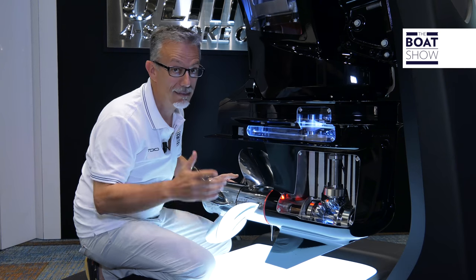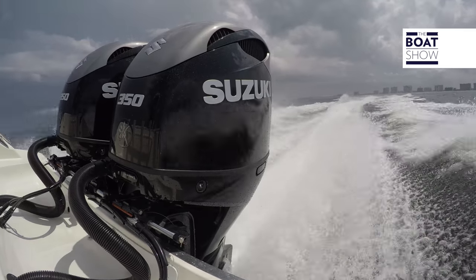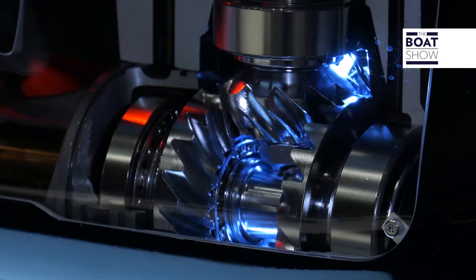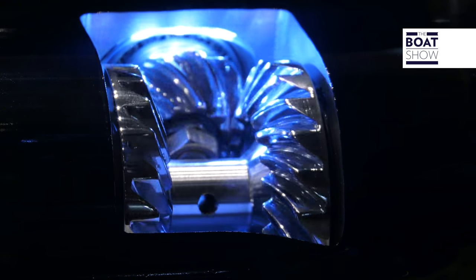But why hadn't this been thought of yet? It's not that easy, because moving two propellers requires rather advanced technology that usually increases the torpedo size and adds resistance to the engine. Suzuki, instead, has doubled the reduction ratio, and this allows you to have the gears here, under the water — very small, very slender, hydrodynamically efficient.